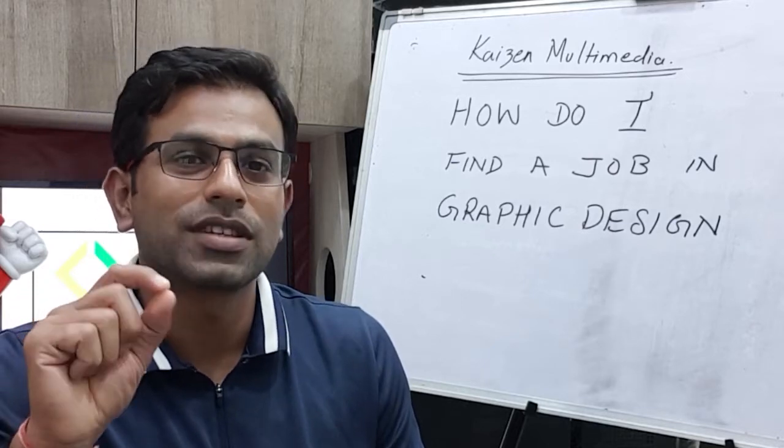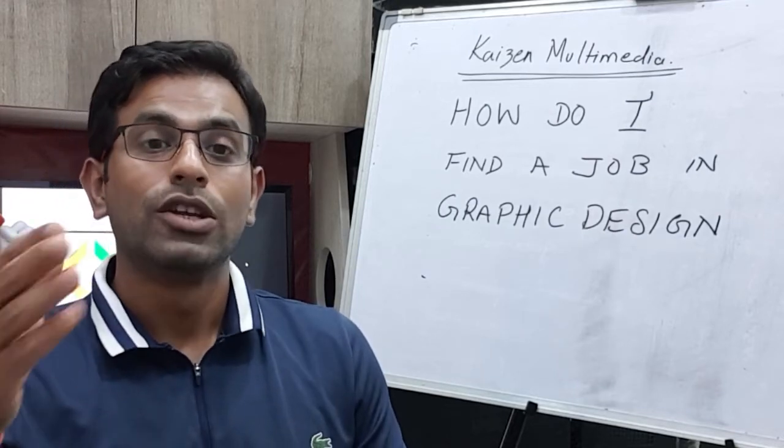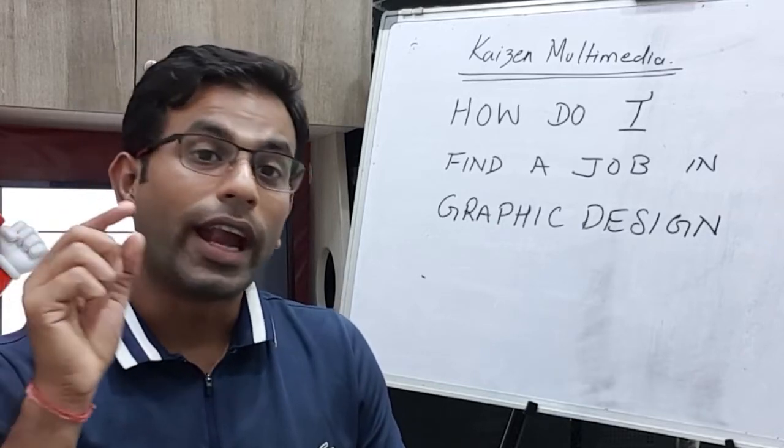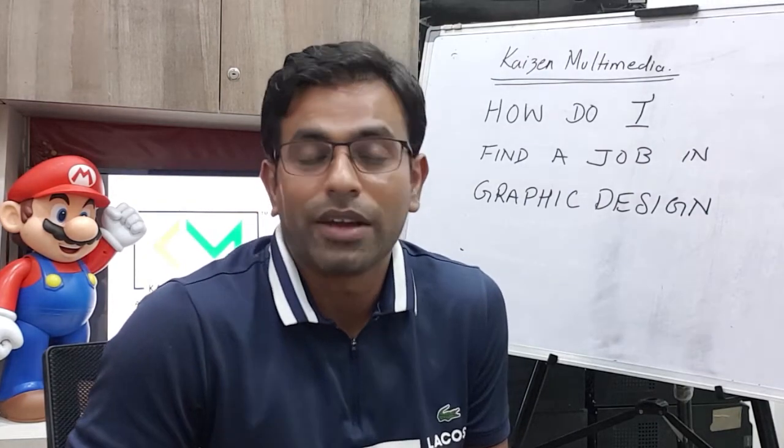There is one more way through which you can actually get yourself a job opportunity or freelance work — connecting to your friends and family and letting them know that you have become a graphic designer or want to become one. So if there is anybody who would need your services, they should recommend you, and it's your duty to live up to that.